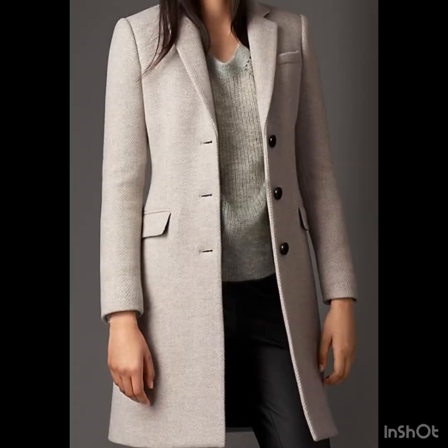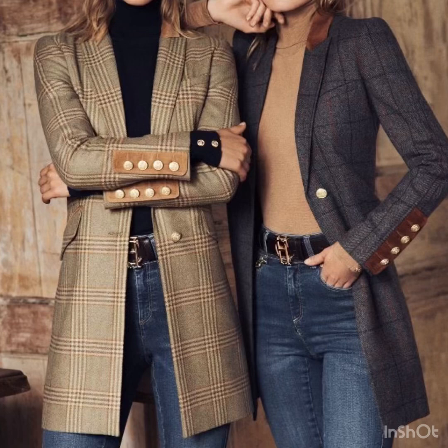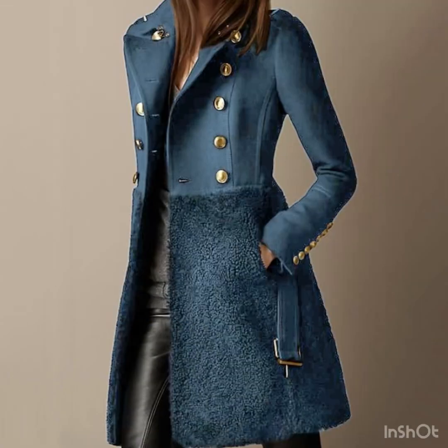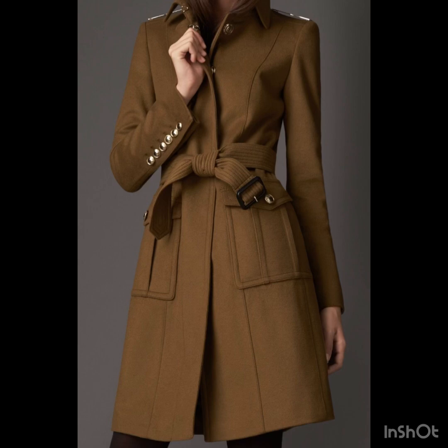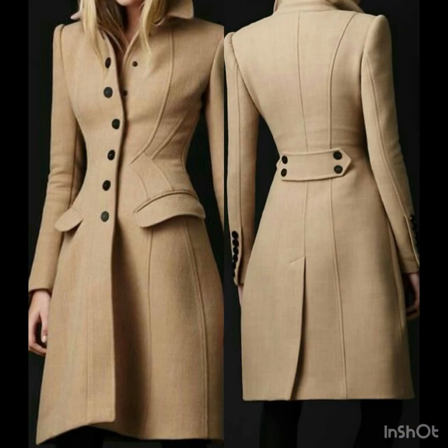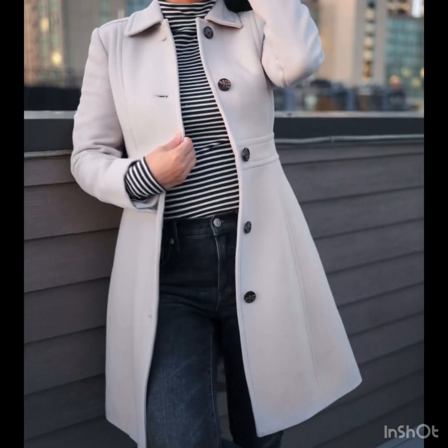My dear viewers, if you are loving these amazing coat design ideas, please do like my video and subscribe to my channel if you have not subscribed yet. If you have already subscribed, please also click the bell icon so you will get notifications of all my videos and never miss any collection. Don't forget to give your feedback in the comment section — tell me how you liked the video, how are the designs, and which type of collections you want to watch on my channel.